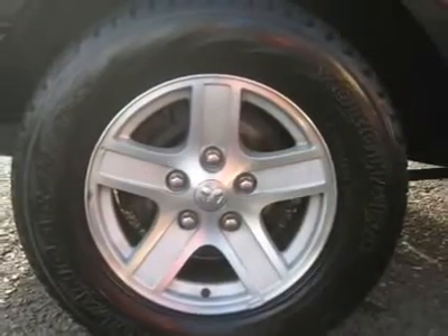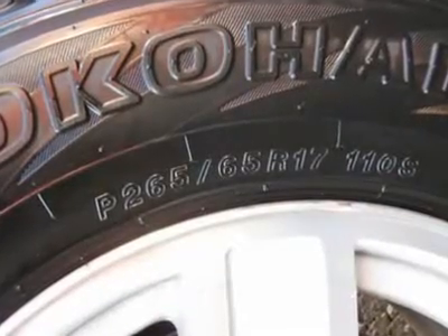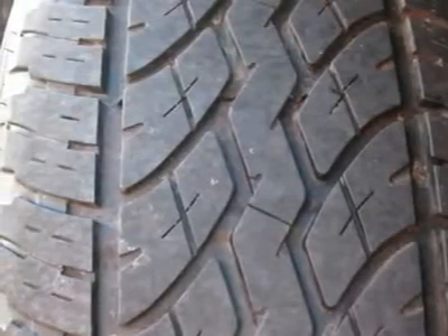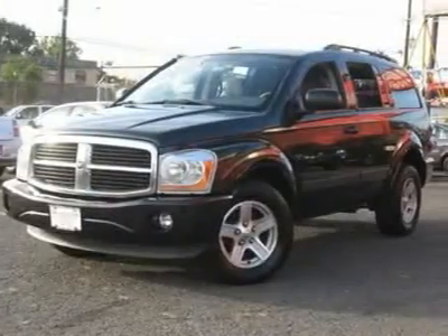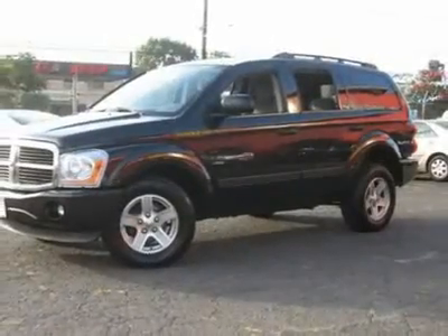It is offered as-is; extended warranty is available. Call now at 201-200-1100 or visit www.instateauto.com. You can see more photos of this vehicle, free Carfax reports, and over 300 more cars, trucks, vans, and SUVs.